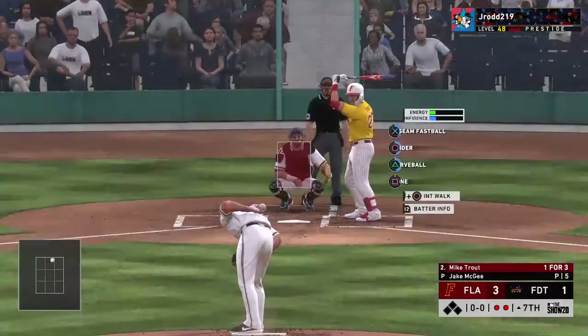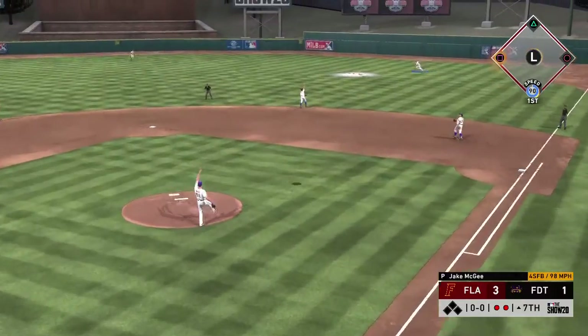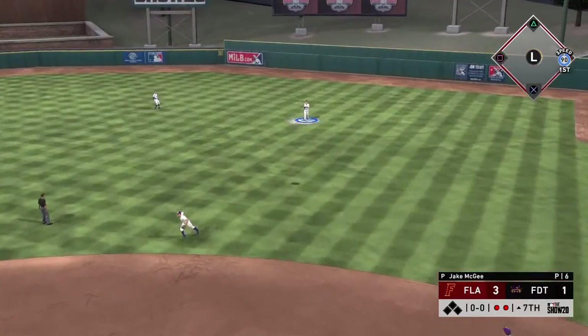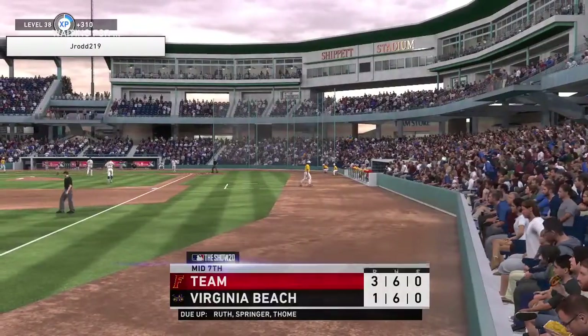That will bring Mike Crouch to the dish. First pitch of the at-bat on its way. Lofted in the air out toward right center. Walker is under it and he makes the catch for out number 3.